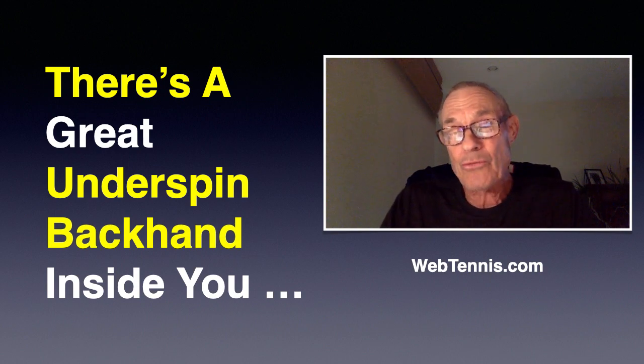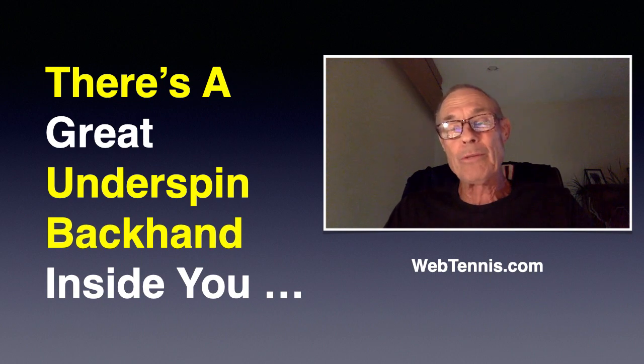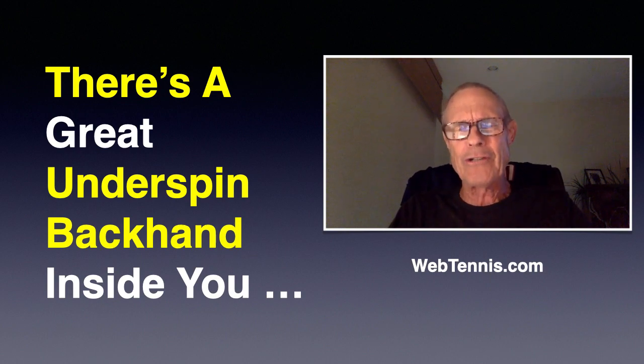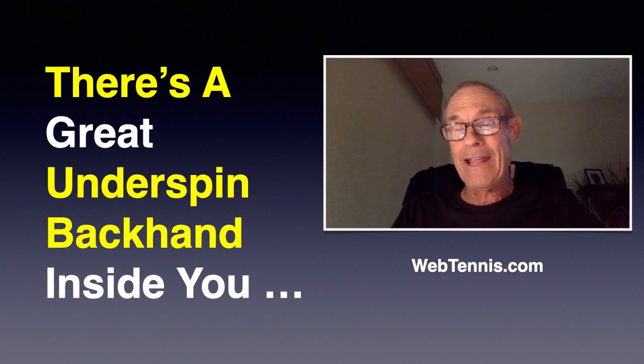We get tight. We get anxious. Look, I want you to go out there and believe — and I'm sure you've hit dozens, if not hundreds, of really good underspin backhand drives in your tennis life. Just got to stop fighting it. Just got to trust it. Got to believe it, and just go out there and drill it, relax and let your racket swing freely through the ball. Over time, you'll start to trust it and believe it.